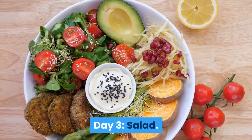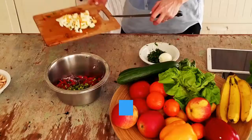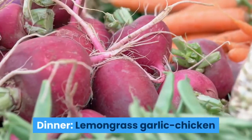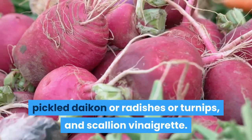Day 3 — Salad. Breakfast: Banana, Almond Yogurt Parfait, and Toasted Almonds. Lunch: Egg and Avocado Salad with Lemon Caper Vinaigrette and Wilted Spinach. Dinner: Lemongrass Garlic Chicken Bowl with Roasted Broccoli and Carrots, Pickled Daikon or Radishes or Turnips, and Scallion Vinaigrette.